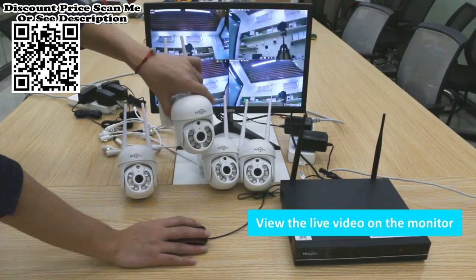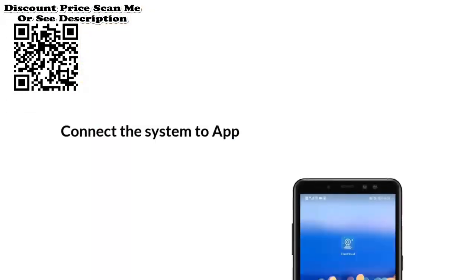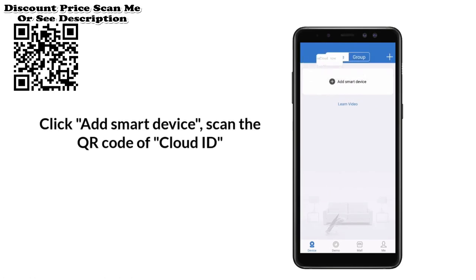Full color night vision from PTZ Camera. There are three lighting modes in addition to normal daylight mode and night vision mode. When an alarm occurs at night, the camera will automatically turn on the white light to increase the exposure, providing you with color images without losing any details.